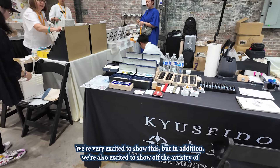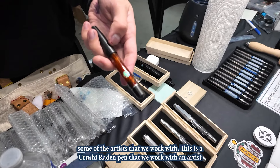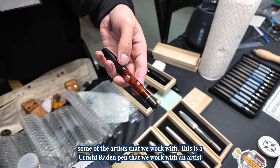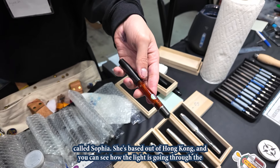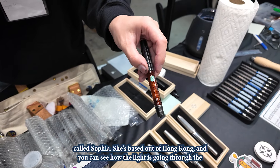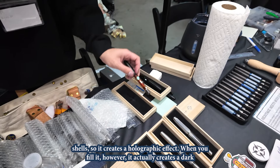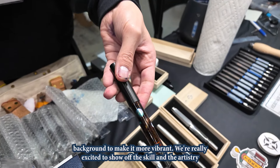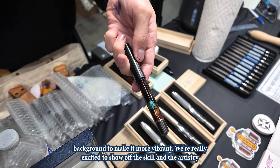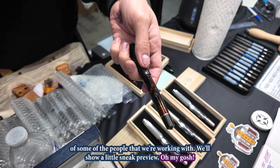But in addition, we're also excited to show off the artistry of some of the artists that we work with. This is a Urushi Raden pen that we work with an artist called Sophia. She's based out of Hong Kong. And you can see how the light is going through the shells, so it creates a holographic effect. When you feel it, however, it actually creates a dark background to make it more vibrant. So we're really excited to show off the skill and the artistry of some of the people that we're working with.